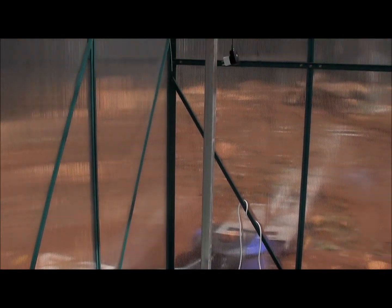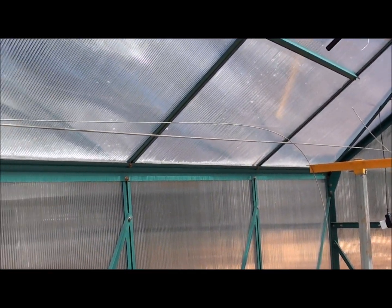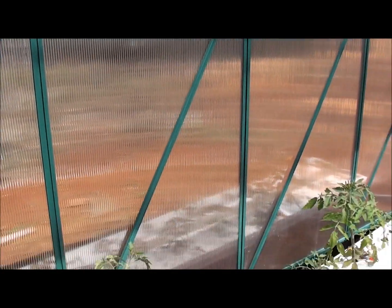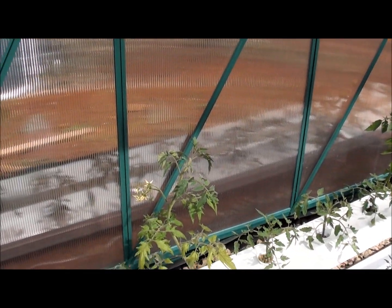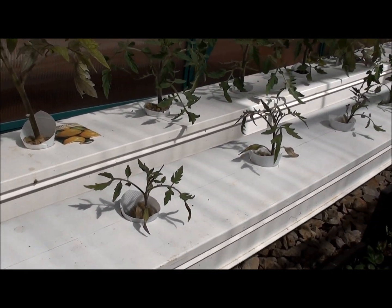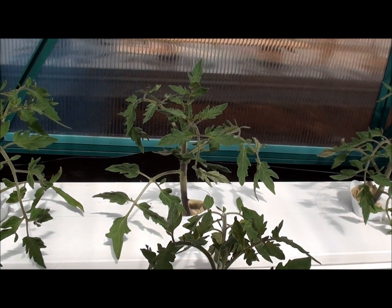My husband rigged up the string system. He's going to hang strings from these wires once he tightens them up, and then the tomato plants will be able to grab onto them for support. Here's the smaller tomatoes — these have been in for two or three weeks now. And here's the other seedlings that have been in for four weeks.